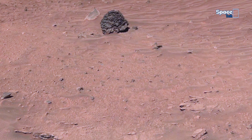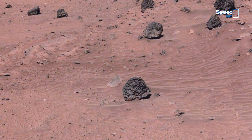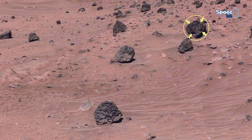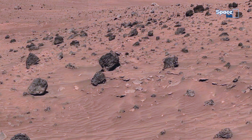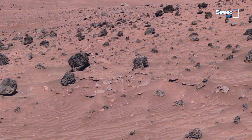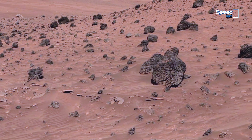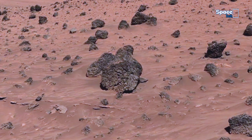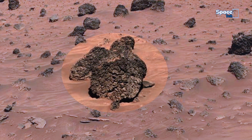Here another mystery emerges: these dark sponge-like rocks scattered across the terrain. Their porous texture and clustered formation are unlike typical Martian boulders. Some scientists suggest they could be volcanic in nature, while others wonder if they might be the result of past chemical or even microbial activity.